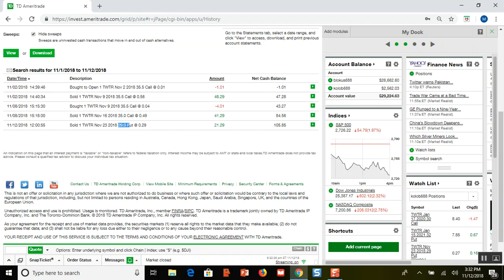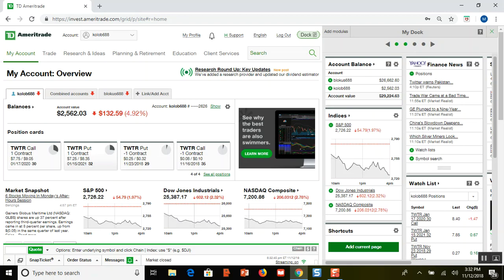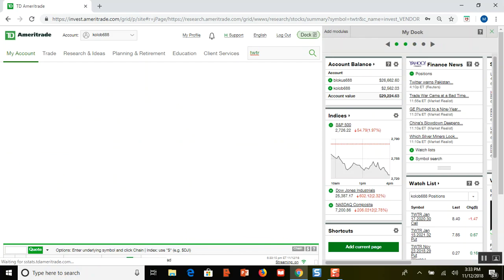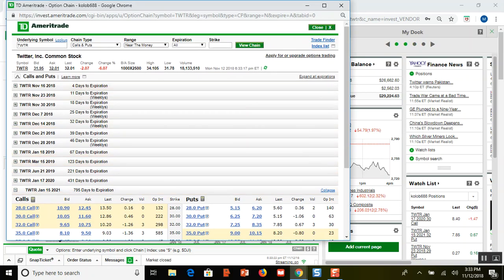What happens if Twitter goes below $29? This $32 put option is going to go up. Let's look at how much — it's a $32 put on Twitter expiring January 15, 2021, which is about 26 months from now (today is November 12, 2018). Let's pull up the option chain, go out to 2021, and look at the option Greeks for delta.